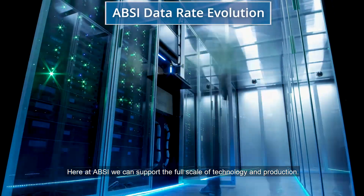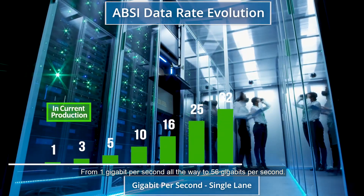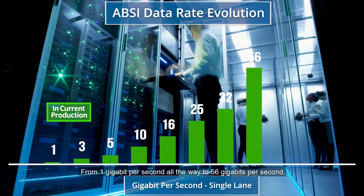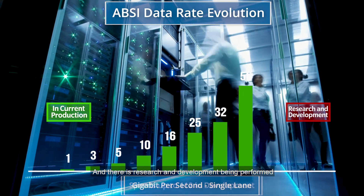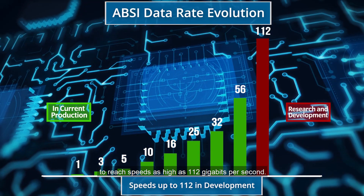Here at ABSI, we can support the full scale of technology and production from 1 gigabit per second all the way to 56 gigabits per second. And there is research and development being performed to reach speeds as high as 112 gigabits per second.